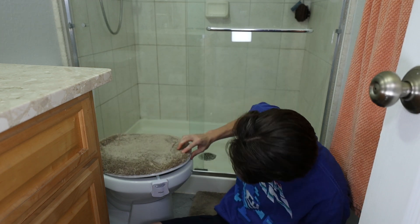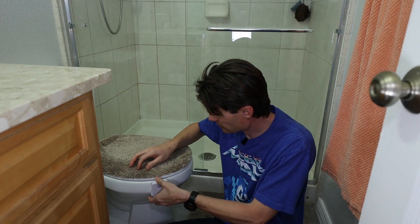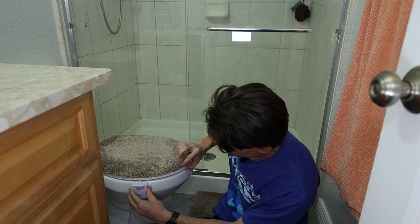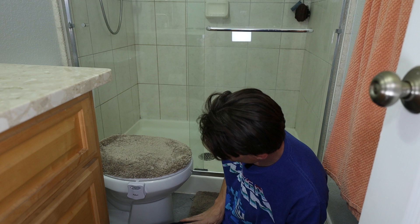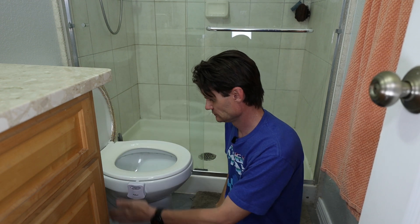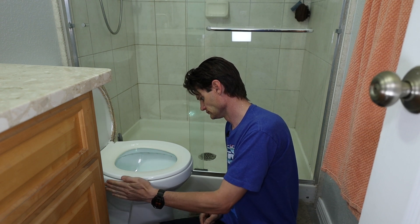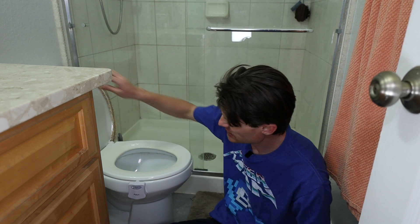I'm curious to see how well it's going to still allow the lid to close. I'm probably going to tuck it around to the side just a little bit more so it's out of the way. But that's it for the installation — it just hangs right on the side of the toilet.